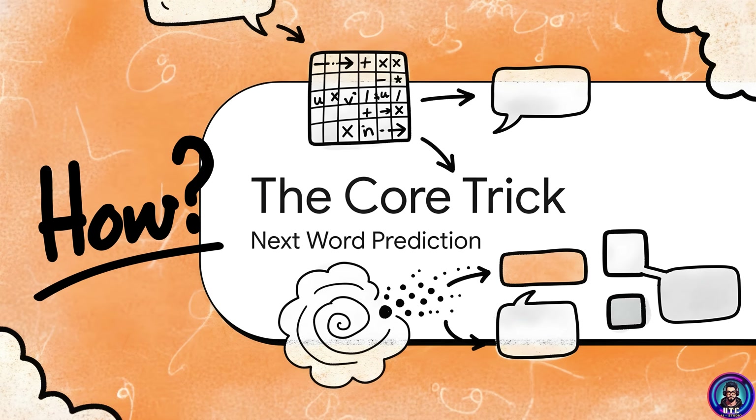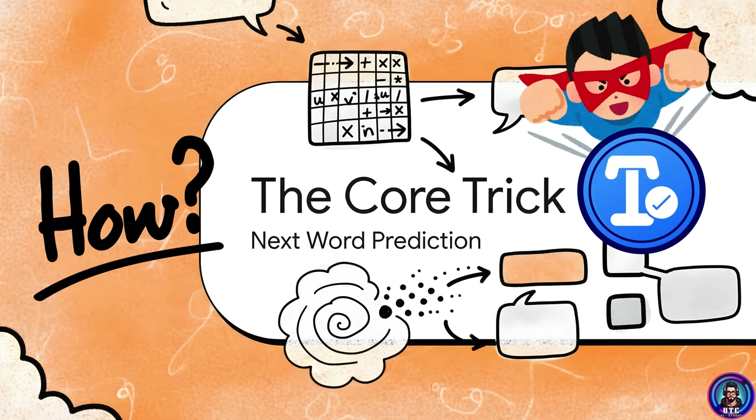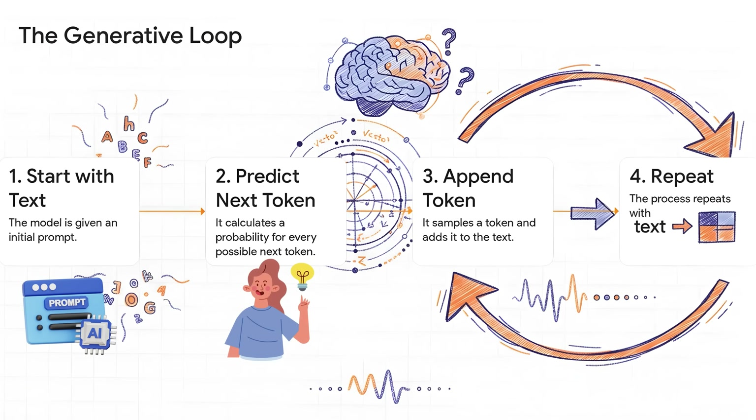So how does the magic trick of predicting the next word work? For all its incredible power, the fundamental job of a model like ChatGPT is shockingly simple — it's basically a supercharged version of the autocomplete on your phone. It's all about predicting the next word. You give it a prompt, the model predicts the most likely next word, adds that word, then repeats again. That word-by-word generation you see on your screen — that's literally the loop in action.